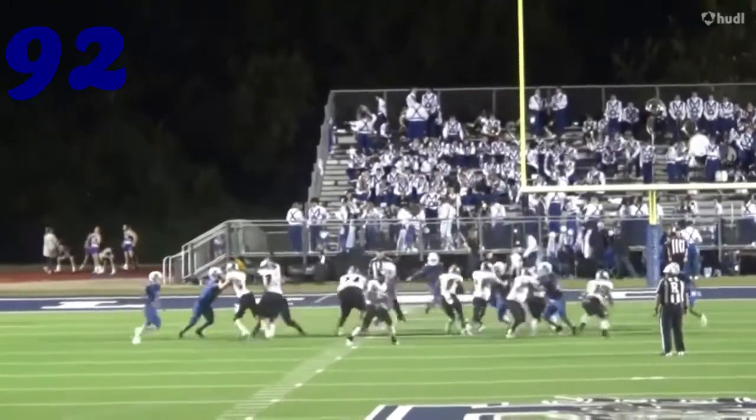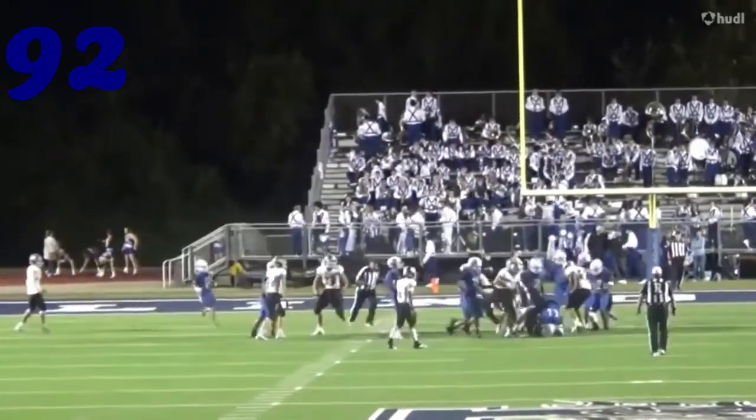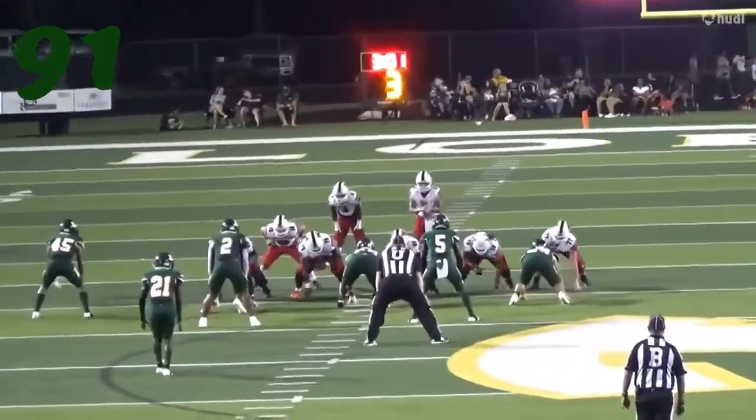At number 92, it's Jake Kerrbone. This is like perfect technique — comes in, squeeze tackle. I mean, that's ideal. That's what you see on the tape.